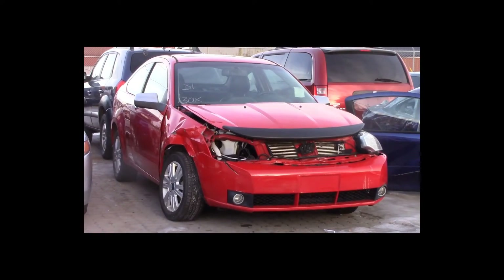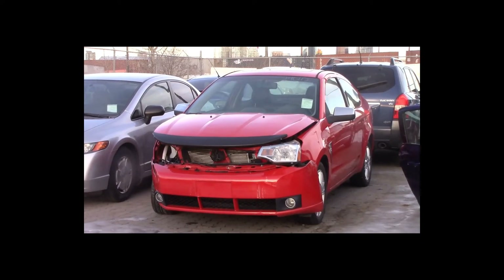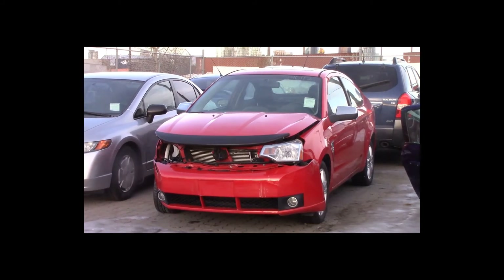Lot number 31 is a 2008 Ford Focus. This vehicle is a 4-cylinder with an automatic overdrive. It is loaded: leather heated seats, power sunroof, 130K.